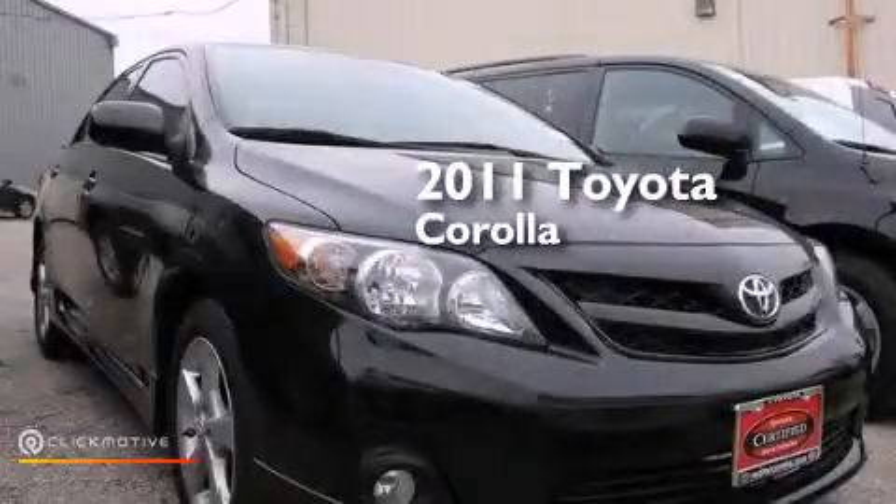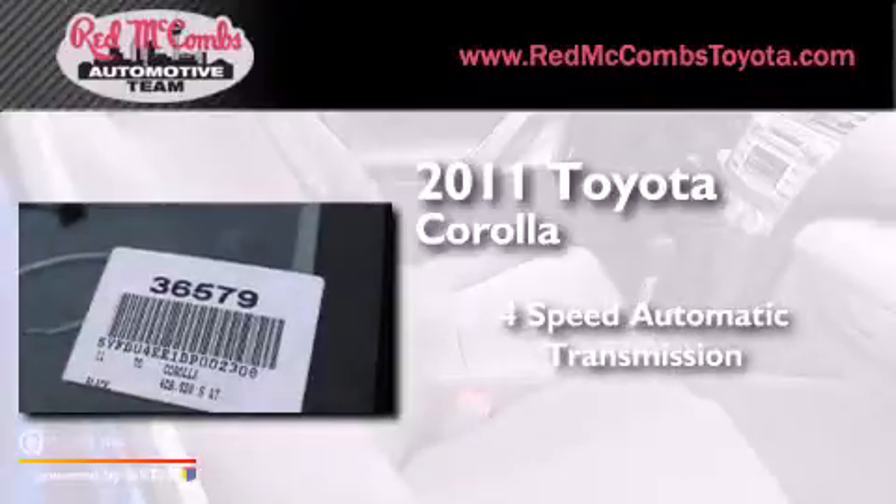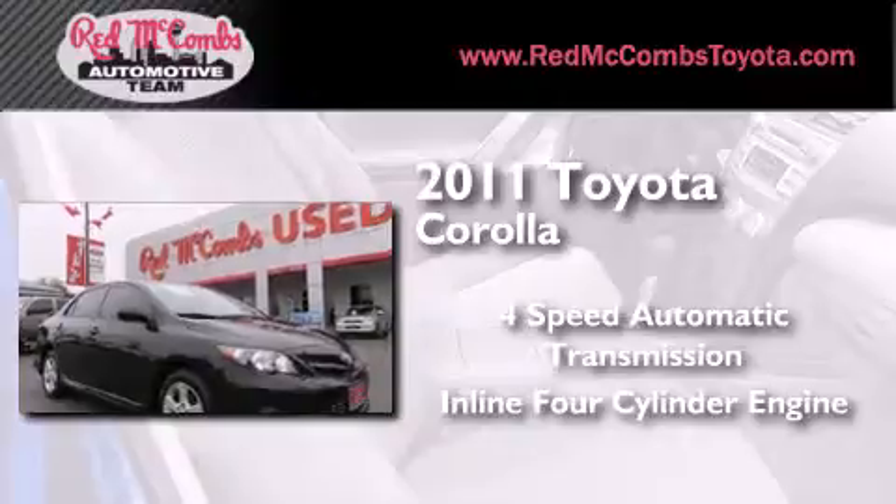This is a 2011 Toyota Corolla. This four-door sedan has a four-speed automatic transmission and an in-line four-cylinder engine.